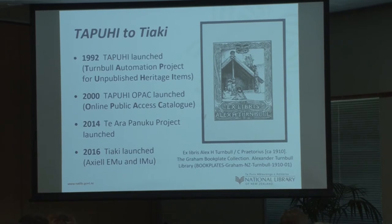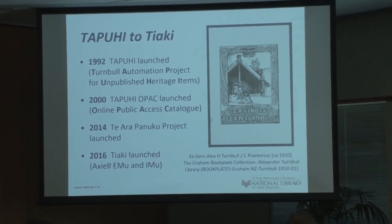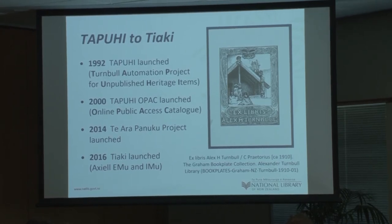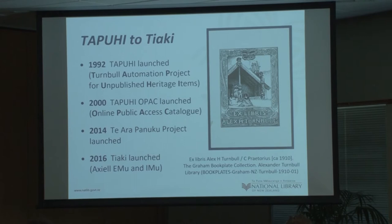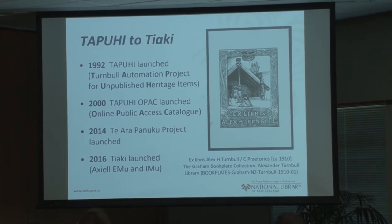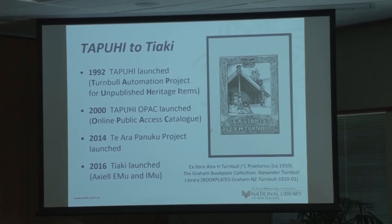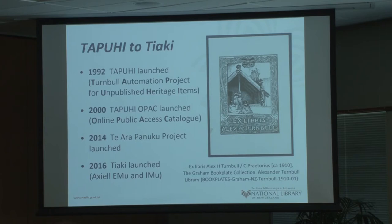The National Library of New Zealand: from Tāpui to Te Aki. People probably forget these dates, but Turnbull's first collection management system, Tāpui — an acronym for Turnbull's Automated Project for Unpublished Heritage Items — was launched in 1992. It's also Te Reo for 'to nurture,' and also the name of a well-known Wellington tugboat. The OPAC went online in 2000. In 2014, Te Ara Pānuku commenced — Te Reo for 'the path to move forward' — to replace the Tāpui system with a modernised system.